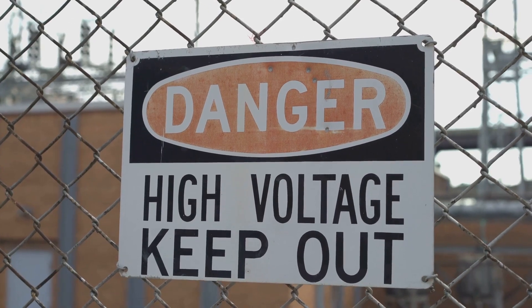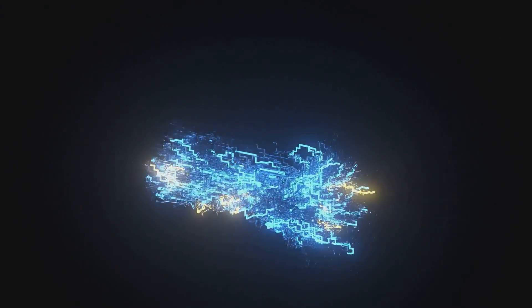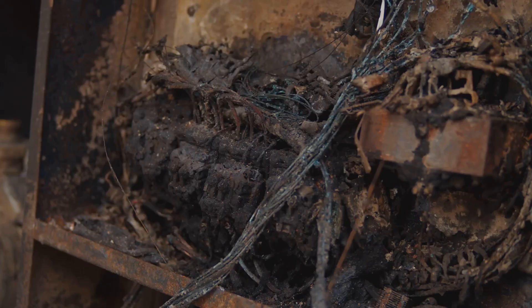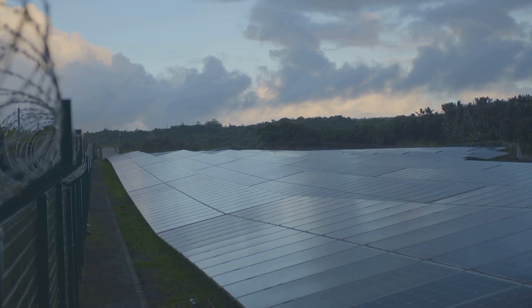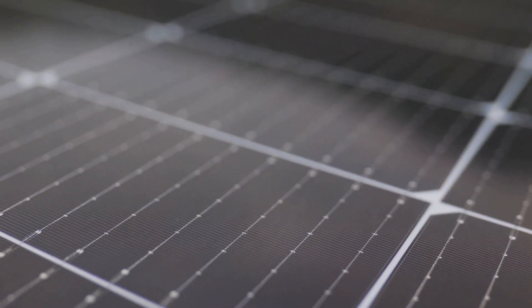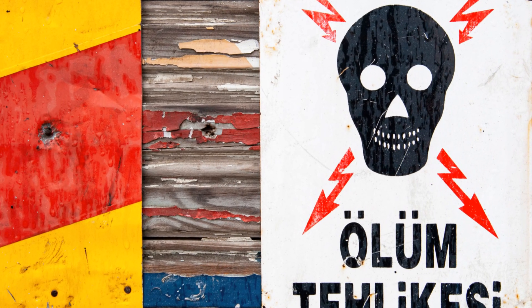These high voltages are extremely dangerous. High voltage increases the risk of electrical shock and can also cause arcing — a sudden flow of electricity through the air. Arcing can generate intense heat and light, ignite fires, and cause serious burns. Always assume that solar panels are energized during daylight hours, even on cloudy days. Even when disconnected from a load, panels still produce voltage. Never touch exposed wiring or terminals of solar panels.